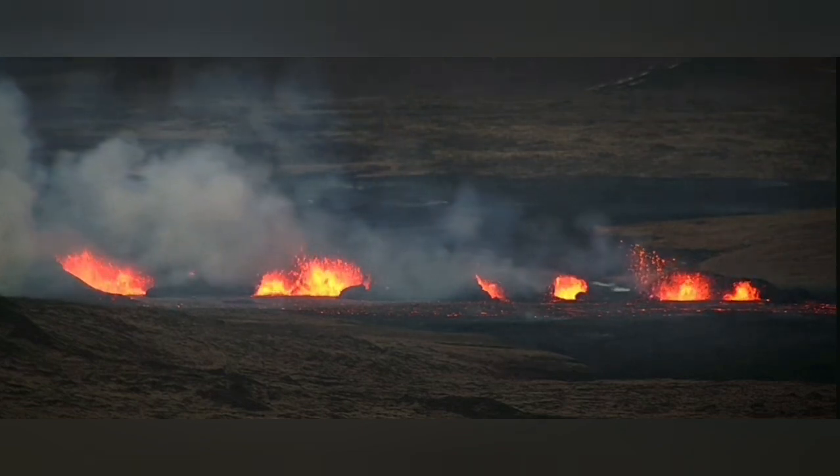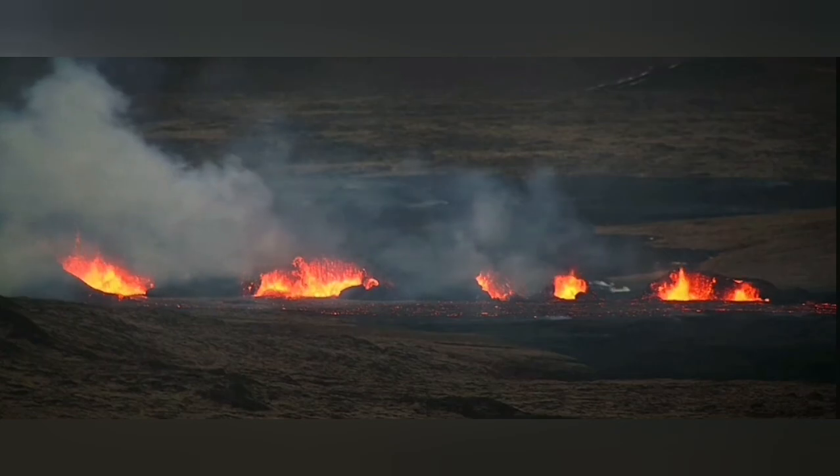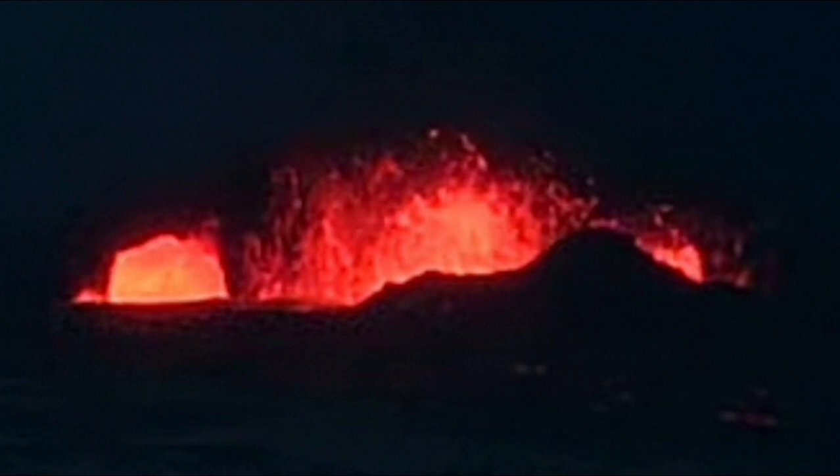I'll mark these for you so you can count the numbers. As you can see, from the left side we start with number one and two — two is the baby vent, three is the cave vent, and four is the biggest one. Then the fifth, sixth, seventh, eighth, and ninth. Nine of these eruption centers are active at the moment. Some of them have formed craters, like these two, one of which is a cave.